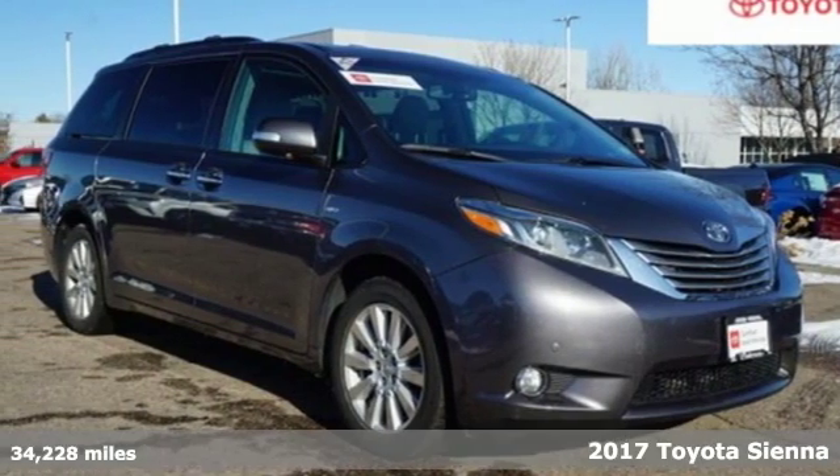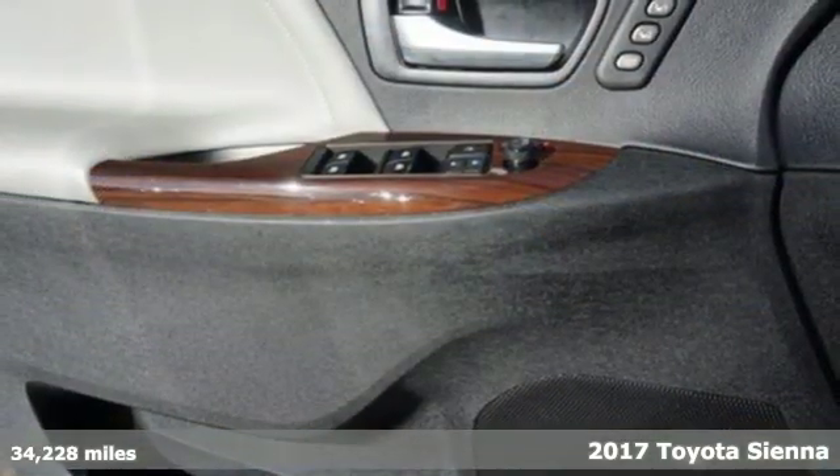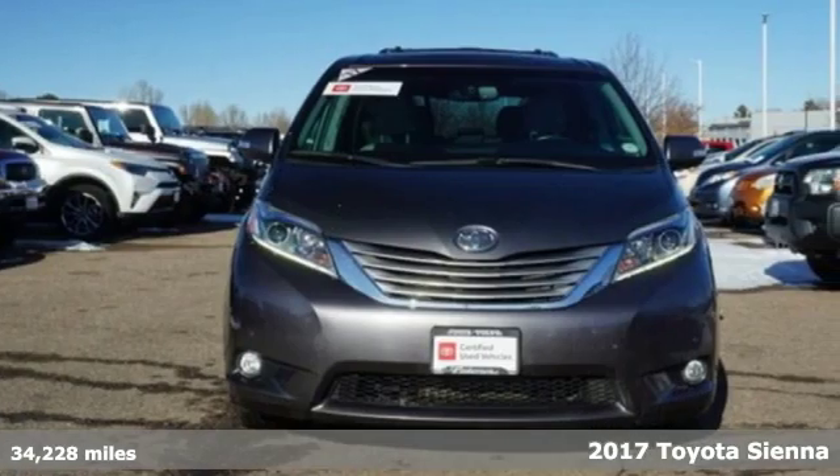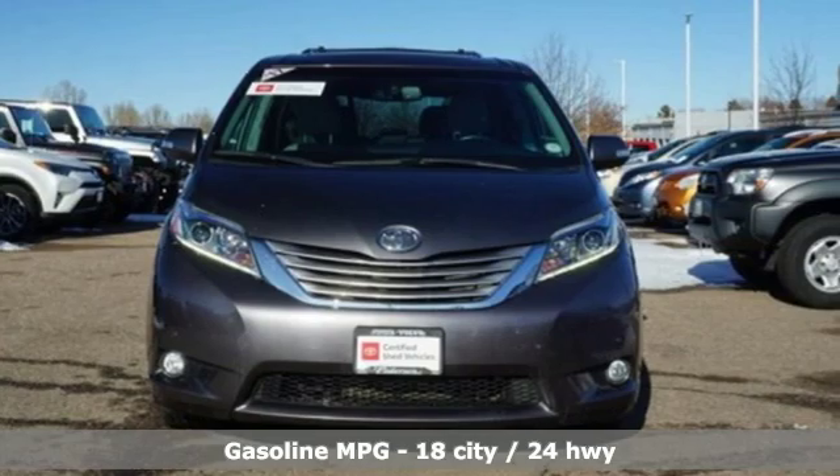It's a 2017 Toyota Sienna. It'll take you and your family everywhere you need to be, in style. It's not a minivan, it's a swagger wagon.